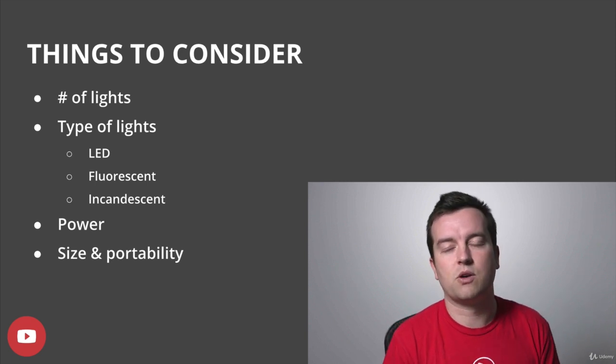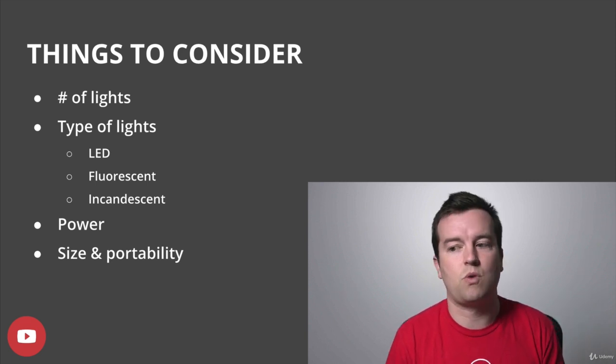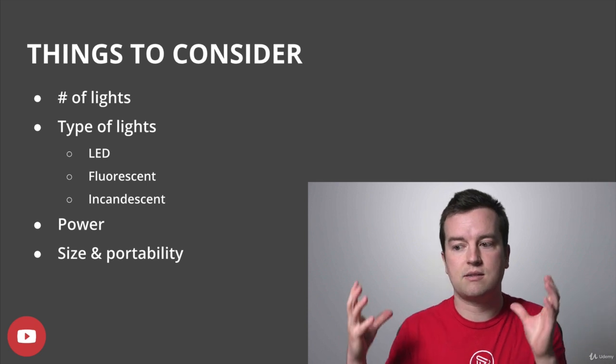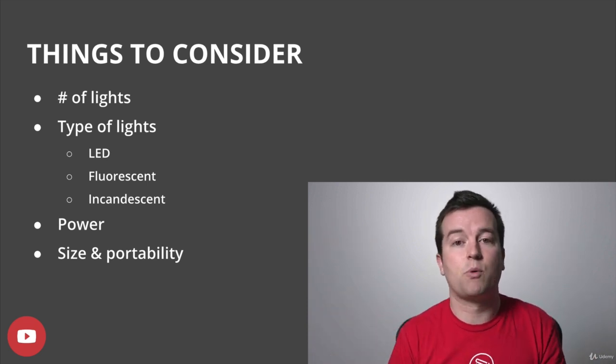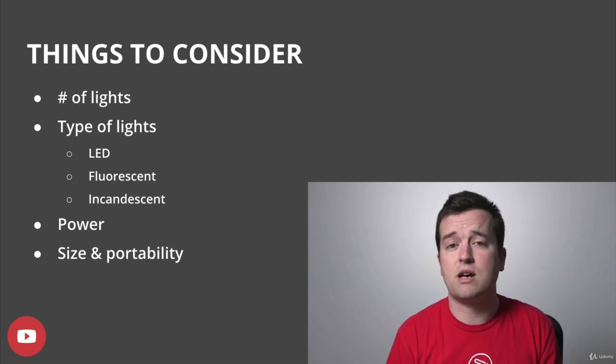Then consider size and portability. If you are running and gunning, walking around, you might want a light kit with lights that you can quickly carry in a backpack and set up, or maybe even a light that can fit on top of a camera.